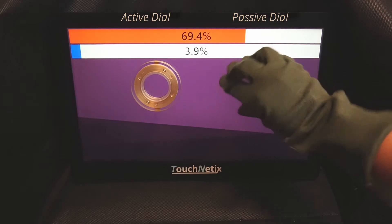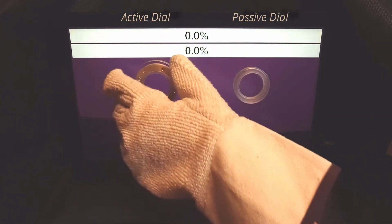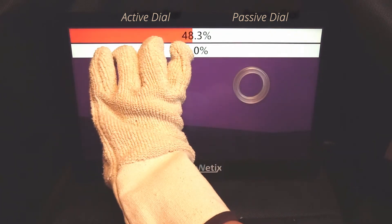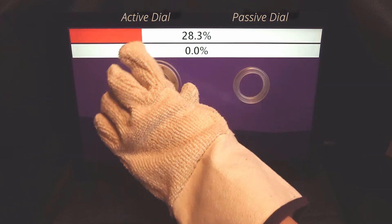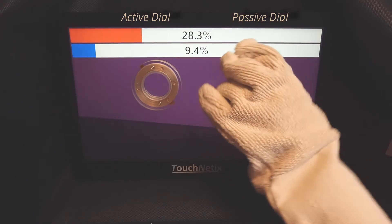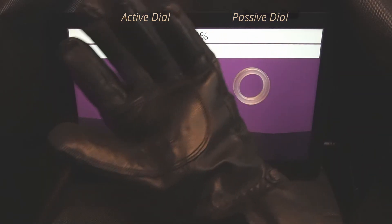They both operate flawlessly and reproducibly even when gloves of a varying range of thicknesses and materials are worn. As shown in this video, we validate our Axiom technology with everyday thin gloves, as well as winter gloves, through to heavy-duty padded motorcycle-grade gloves.